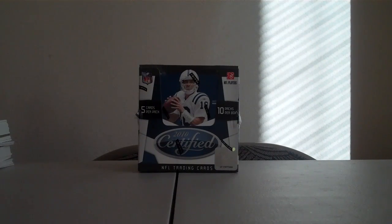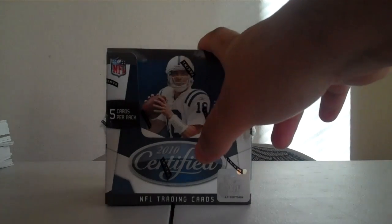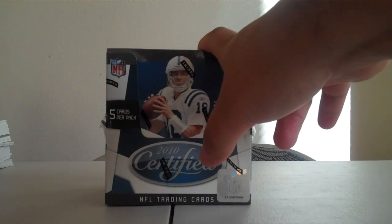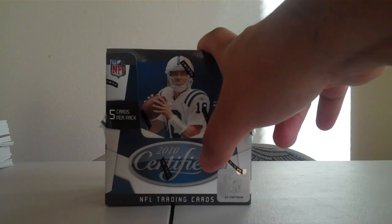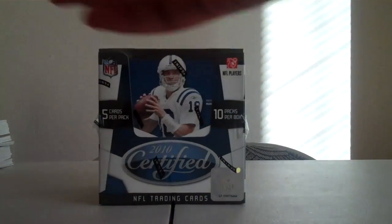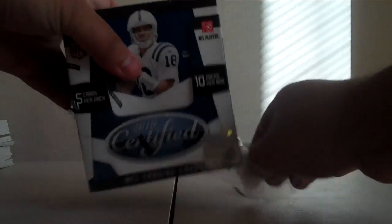Hey everyone, Five Seekers back with the 2010 Panini Certified Box Break. Don't forget to check out the other auctions I currently have up. Right now it's 2011 Prestige, and I should have up — hopefully by the time you watch this, if not tomorrow — another two box break. The last one went over so well: 2010 Threads and 2010 Crown Royal. So get an eye on that and we'll try to break those this weekend or early next week, but let's get to this.